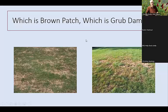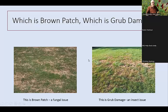Let's look at these two pictures. Which is brown patch and which is grub damage? They both show a lot of dead grass and open space with bare soil — they look similar. The one on the left is actually brown patch, which is a fungal issue, and the one on the right is grub damage, which is an insect issue. Sometimes you have similar symptoms but different pests, and it's important to know which is which. One way to tell with grubs is to dig under the soil, pull back the grass, and look for grubs.